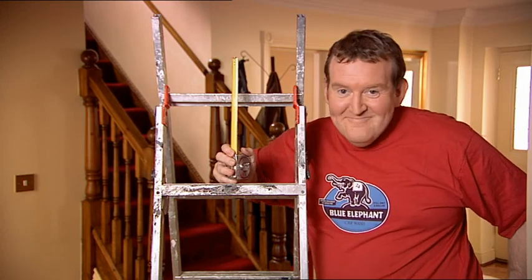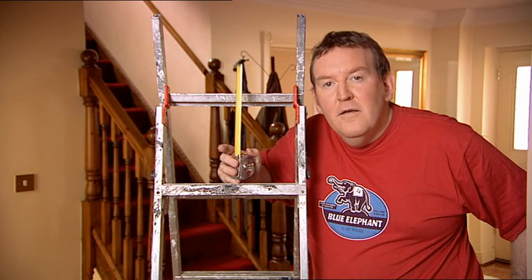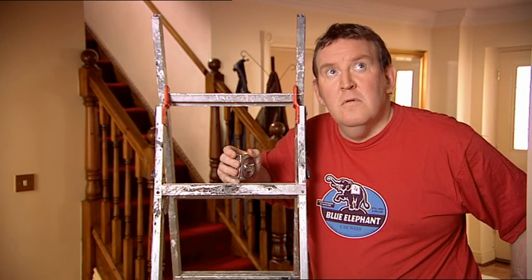There's one energy-saving improvement that will be right over your head Andy. Insulation in the loft.